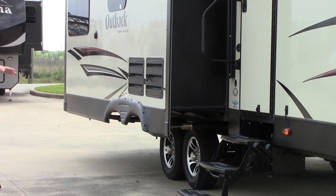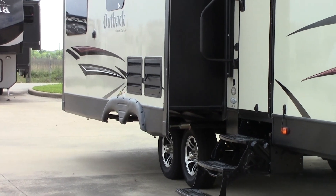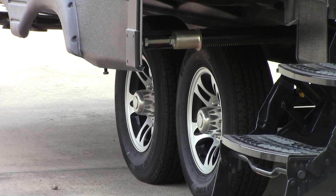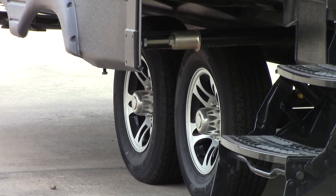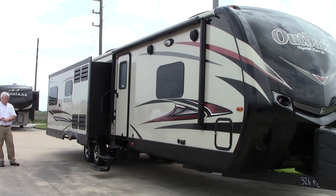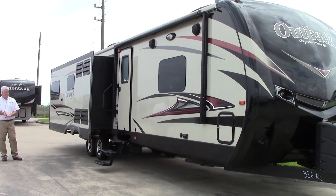This particular Outback also comes with the Correct Track system. What that does is, if you hit a curb or get out of alignment a little bit, it's a way that you at home can make sure the tires are in alignment, or you can bring it to the dealership — and you'll get more life out of your tires.